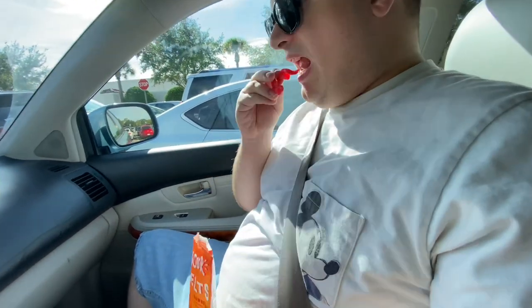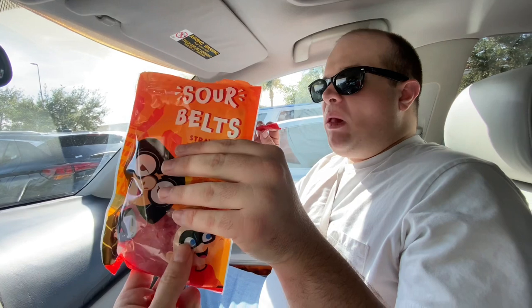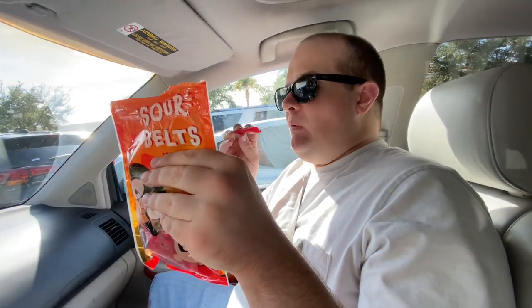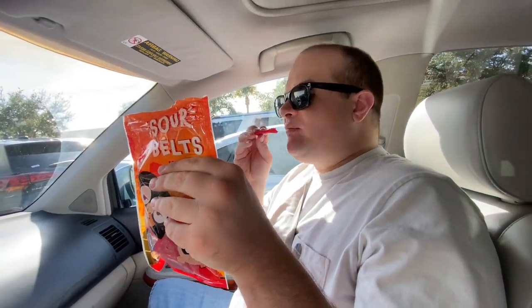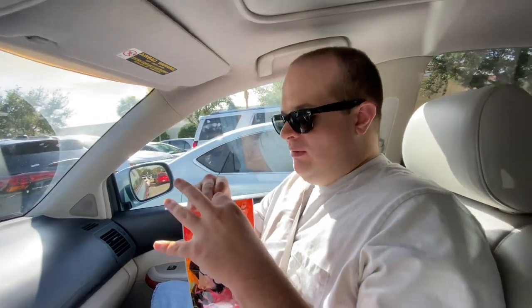Sour belts! By the way, that little guy on the package — his name is Jack Jack. I forgot his name but now I remembered. Jack Jack! How are the sour belts? Good? Incredible belts, huh? All right, thank you for watching.